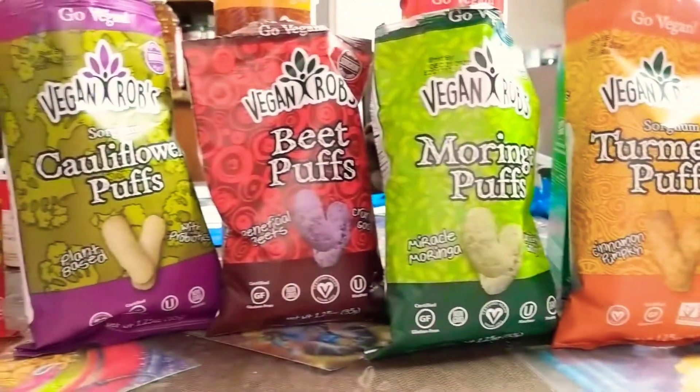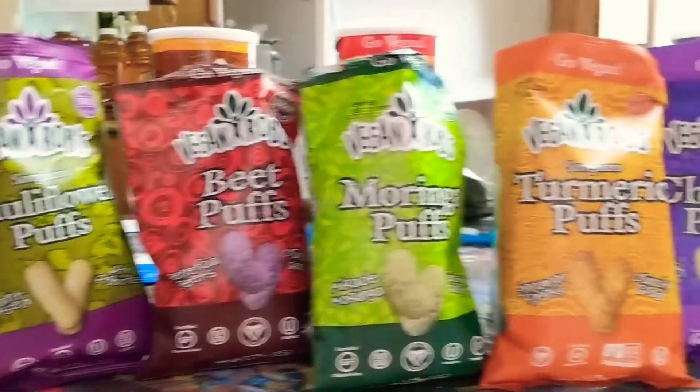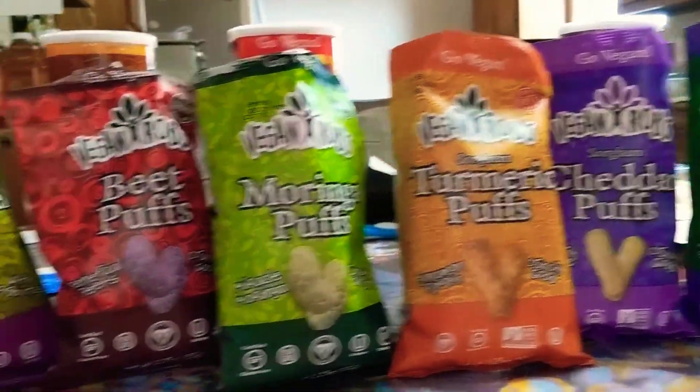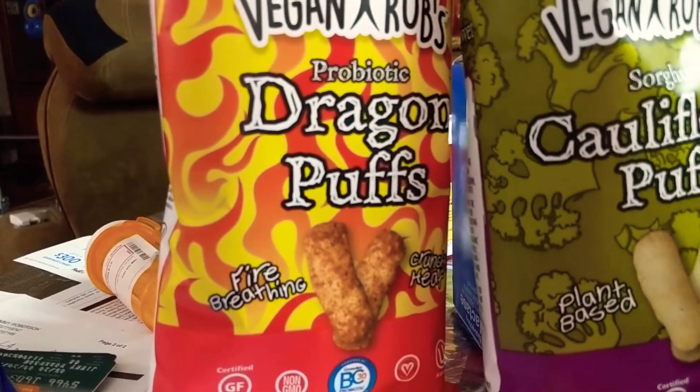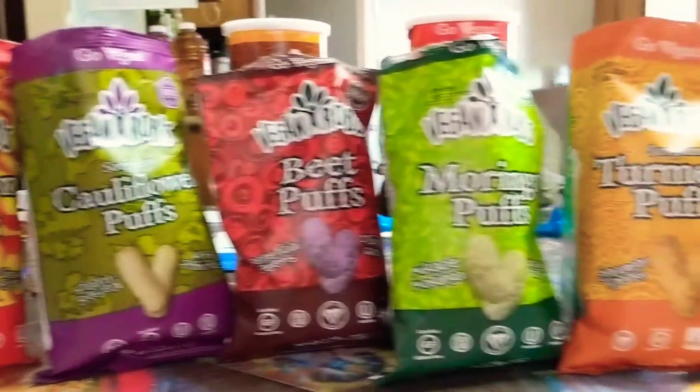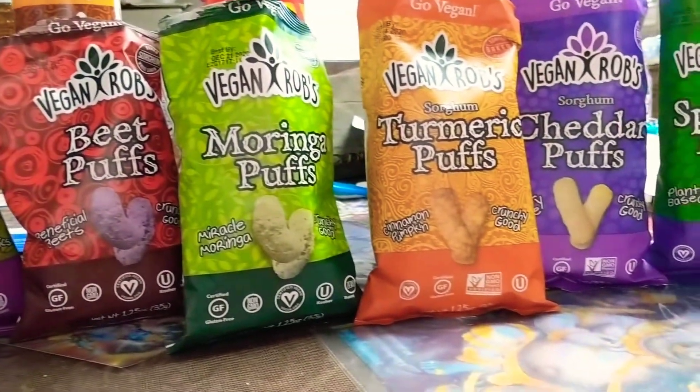So in order, from greatest to least so far. And I've got one more to try, which is dragon puffs, and I'll be on my next video. Please comment, like, and subscribe. Bye. Thank you.